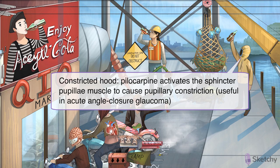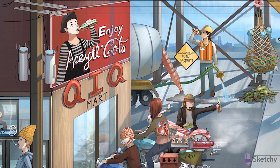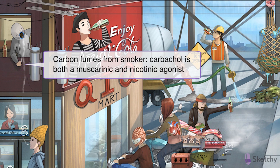Another muscarinic agonist used to constrict the pupil and reduce intraocular pressure is carbachol. This glaucoma-treating agent is represented by the resident of the apartment above Quick Mart — not the best location, but what a view. Notice he's also drawing his hood closed, like a constricting pupil, because of the carbon fumes rising from the street below. That's carbon to remind you of the name carbachol. In fact, these fumes are emanating from the nicotine smoker, to remind you that carbachol is not just a muscarinic agonist but also a nicotinic agonist.